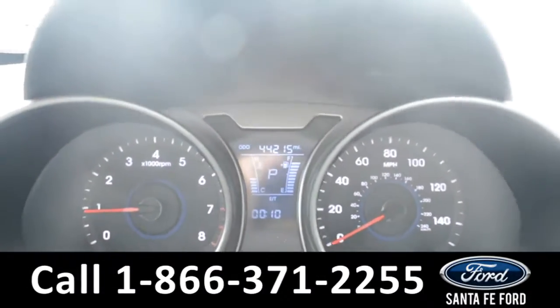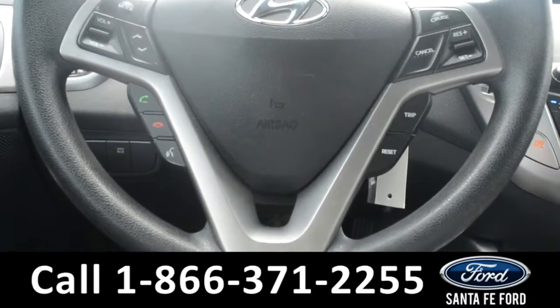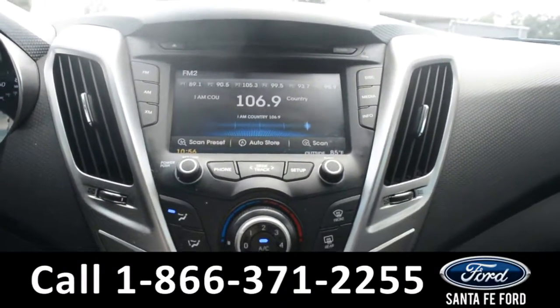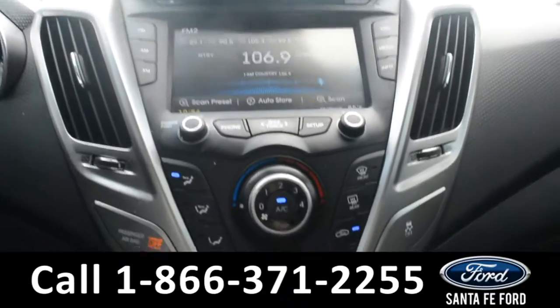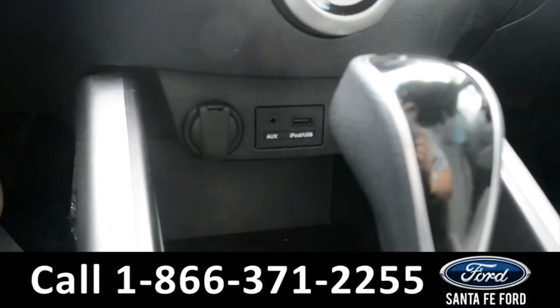Here's a look at the dashboard. On the steering wheel, there's cruise control, Bluetooth, and media functions. And on this LCD touchscreen media center, there's AM/FM radio, along with XM satellite radio capabilities, a CD player, climate controls, and iPod and USB ports.